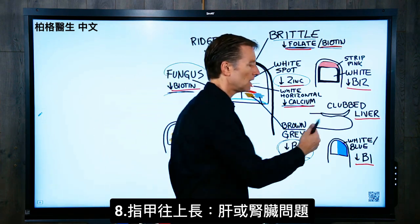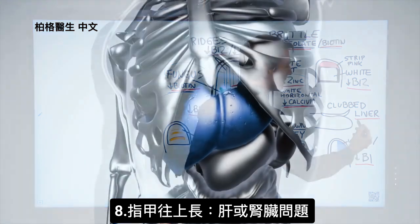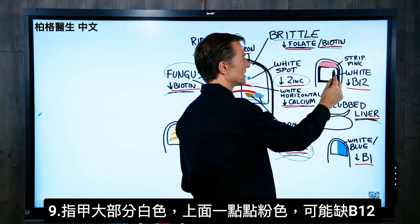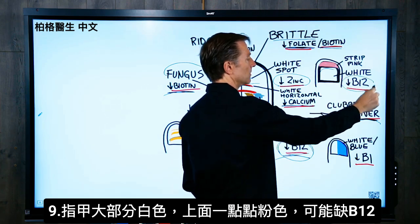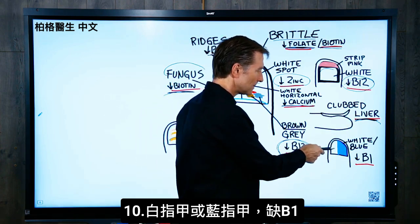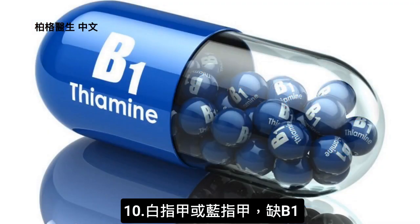If the nail is clubbed — coming up like this — that can be a problem with the liver or kidney. If you have a pattern where most of the nail is excessively white yet just the top part has a pink strip, that could also be B12. And if the nail is completely white or blue, that can be a B1 deficiency.